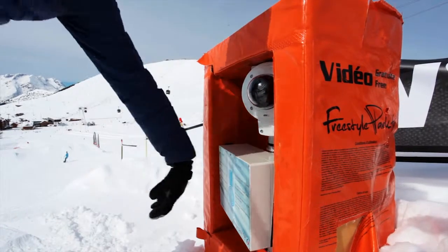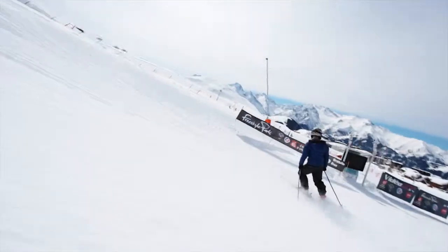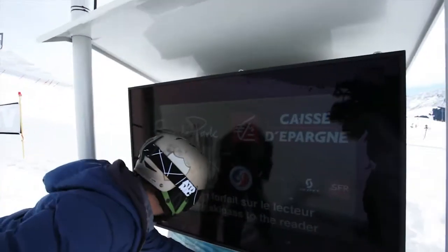There's a freestyle zone at the bottom of the snow park where clients can film their own jumps, then download the video directly onto their smartphone via an internet link.